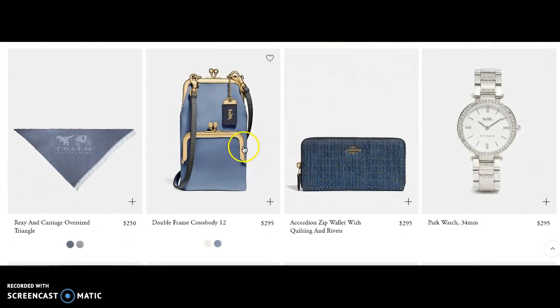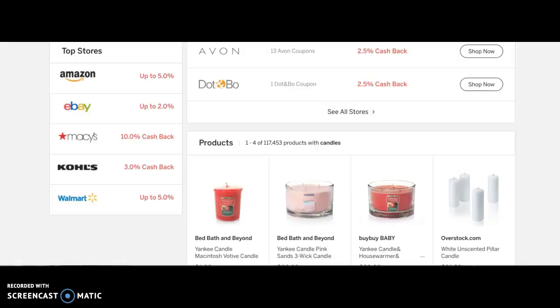How about a double frame crossbody? If you are inclined to spend $300 on a Mother's Day gift, you would get 4% of that — that'd be like $12 back. Money in the bank. There's a nice watch as well. That's idea number two.